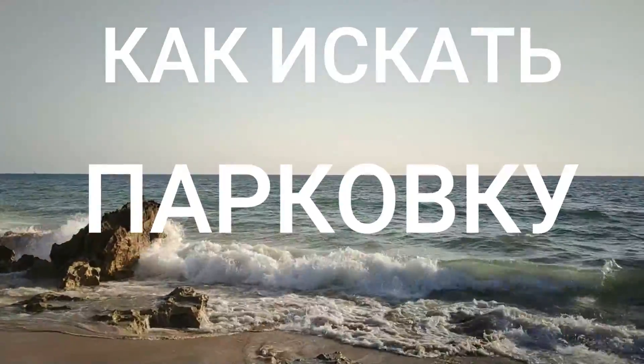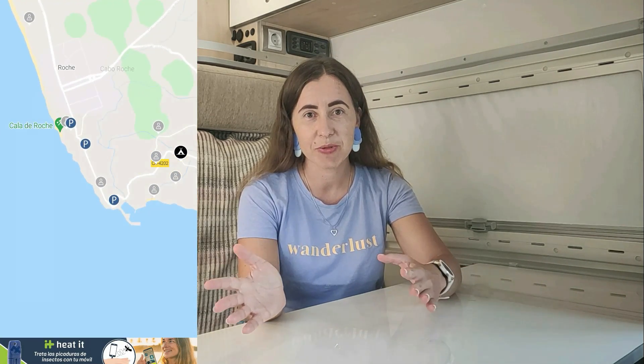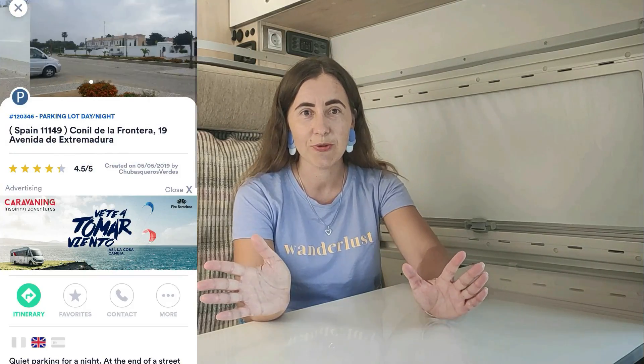Минутка полезного. Хочу вам рассказать, как искать места парковки в автодоме. Парковаться в доме на колесах можно только в специально отведенных местах, а особенно ночевать — то есть ночевать вы на любой парковке не можете. Есть специальный сайт Park4Night или приложение на телефоне, которым мы пользовались и отмечали места, где можем ночевать. Там люди оставляют свои отзывы и фотки — можете выбрать место более красивое. Есть разные: необорудованные и более оборудованные, есть места и с душем, и со всем.